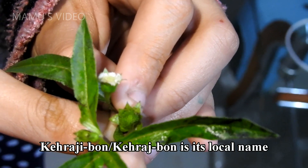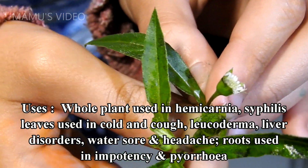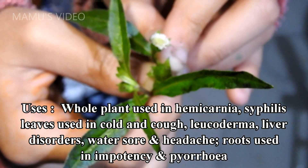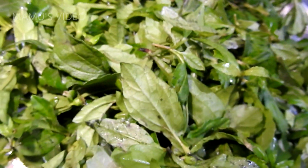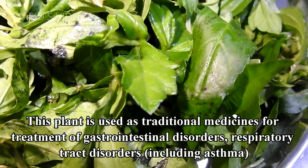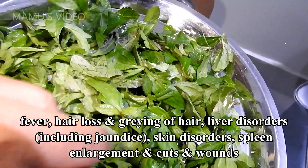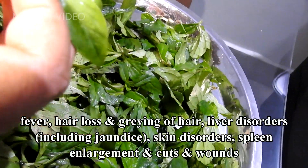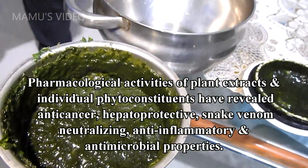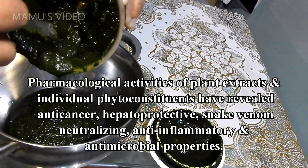Kharajibon is its local name. Scientific name is Eclipta prostrata, of family Asteraceae. Uses: whole plant used in hemicrania and syphilis, leaves used in cold and cough, leucoderma, liver disorders, water sore, and headache, roots used in impotency and ear problems. This plant is used as traditional medicine for treatment of gastrointestinal disorders, respiratory tract disorders including asthma, fever, hair loss and graying of hair, liver disorders including jaundice, skin disorders, spleen enlargement, and cuts and wounds. Pharmacological activities of plant extracts and individual phytoconstituents have revealed anti-cancer, hepatoprotective, snake venom neutralizing, anti-inflammatory, and antimicrobial properties.